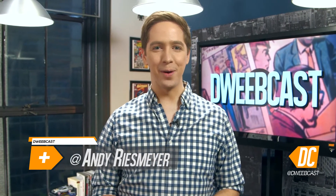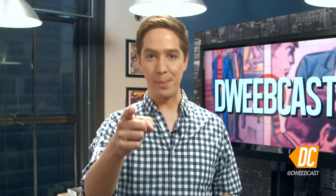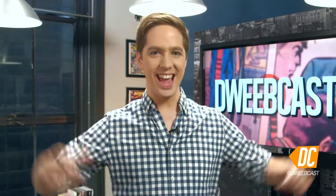Dweebcast. Hey, dude, bros. I'm Andy Riesmeyer. Welcome back to Dweebcast. How you doing? How are you? Are you worried people look at you funny because of that mole on your face? Tense over your parents finding out about your collection of furry gear? Here is proof some people are weirder than you. It's the weirdest shit on eBay. Yeah!